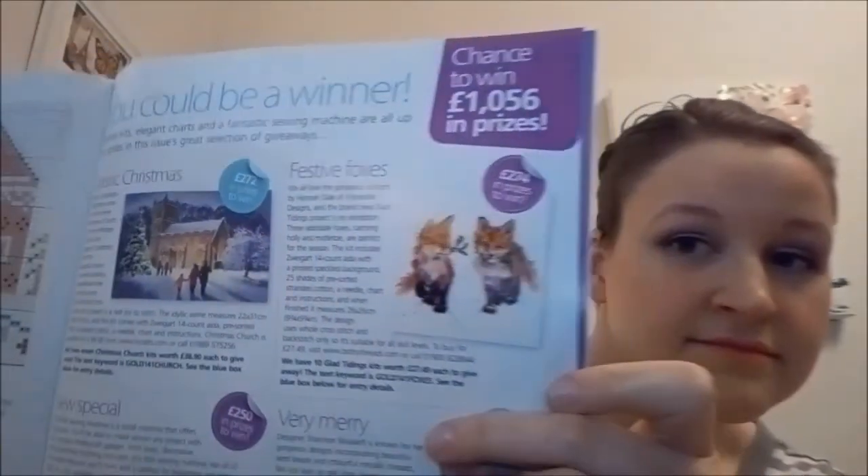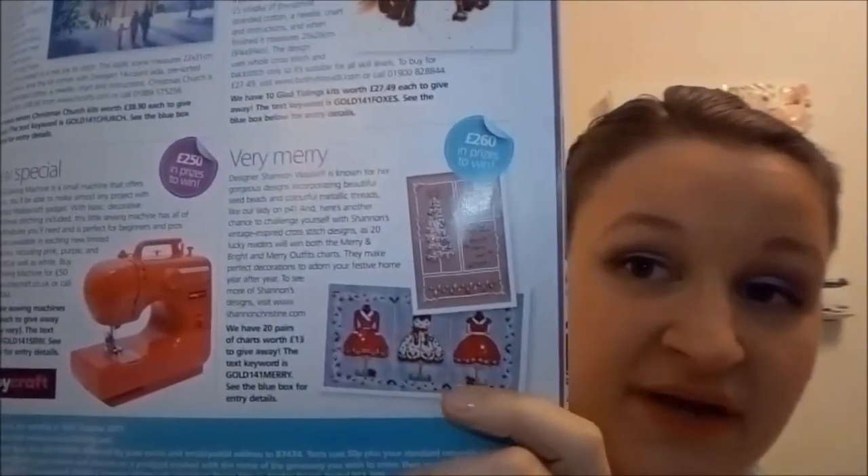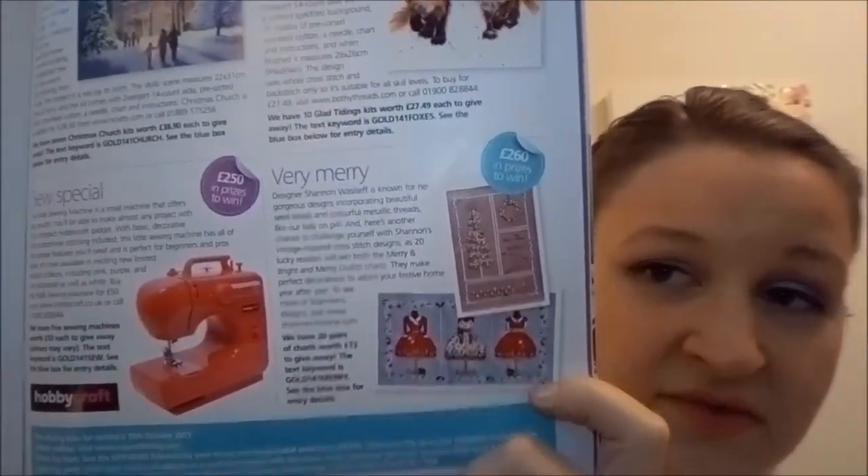More foxes! And look at that — I totally missed that. I want to know what pattern that is. Those little dresses and then the tree up there — that's very cute. I'd like to know what those patterns are. It says 20 pairs of charts worth 13 pounds to give away. I guess they're giveaway patterns, but I want to know if I can get them somewhere.